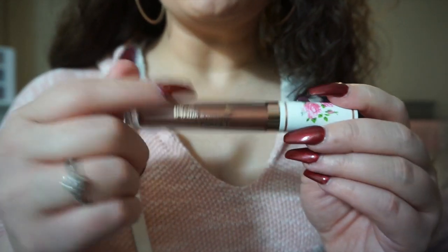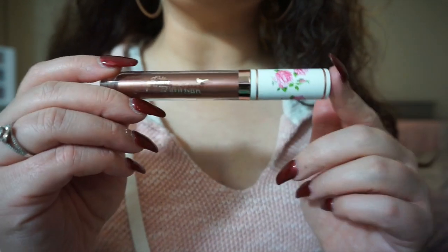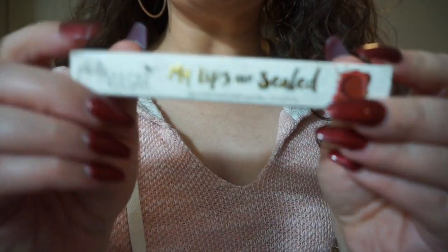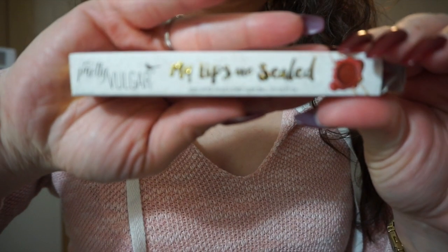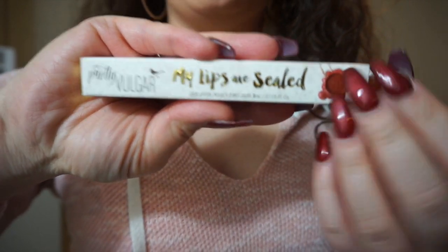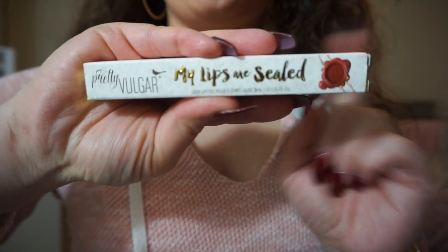I'm wearing this today so I'm going to put this back in my purse because I want to keep it on me for reapplication. I'll show you guys the packaging it came in — this is the box, which I thought was pretty cute, and it has like a little seal on it. So that was one item.